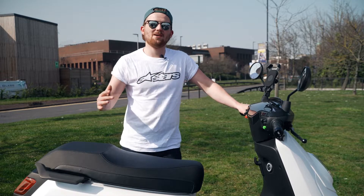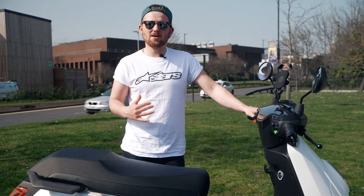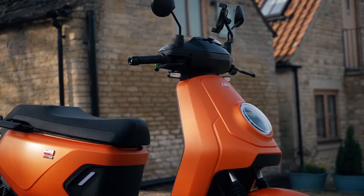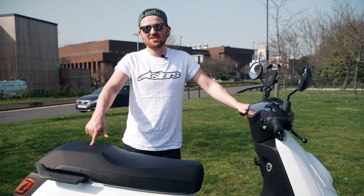With the price of fuel absolutely skyrocketing, it's no surprise that more people are turning to electric cars. But for bikes, they haven't quite caught on — they haven't quite equalled what a petrol machine would do. But there's a lot more coming to market, and NIU is looking to take on one of the biggest sectors on two wheels: the scooter market, with this, the MQI GT EVO.